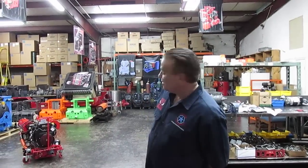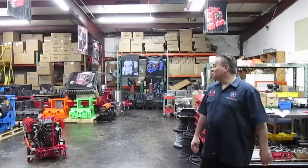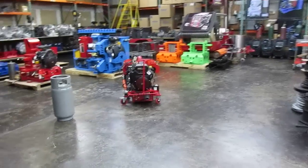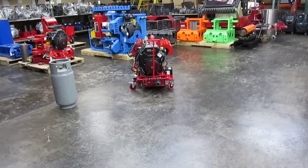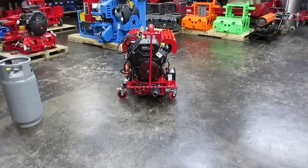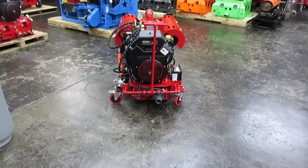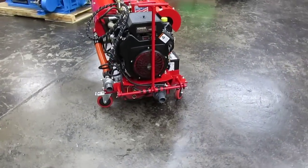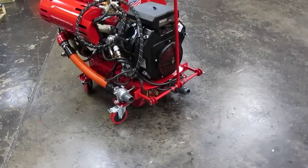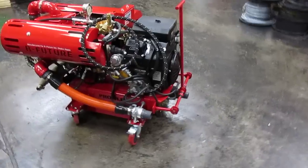Hi, Ben here with Avtax Equipment with one of our most beautiful custom designs of the Prowler, which is done for one of our repeat customers, Bright Future Incorporated Company in Osaka, Japan. Bright Future Company has been with us for the past two years and we've been providing them different types of styles and designs of a Prowler for them to provide their customers with the finest machinery possible in the market.